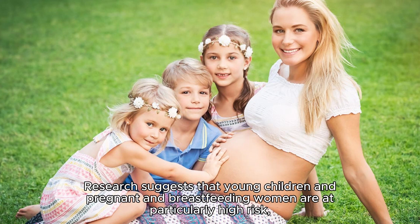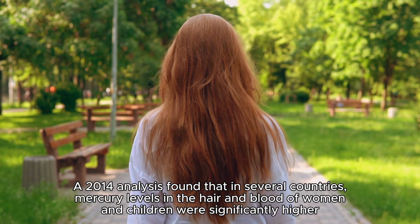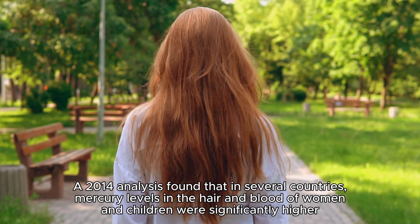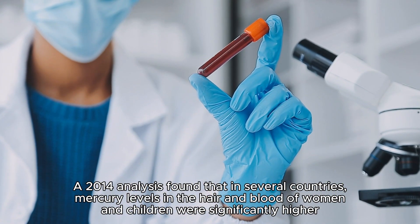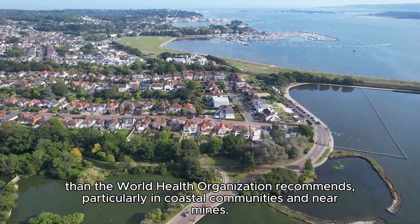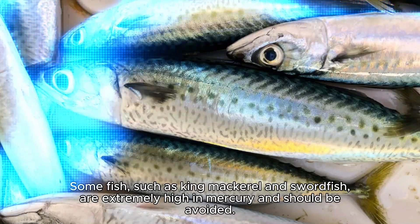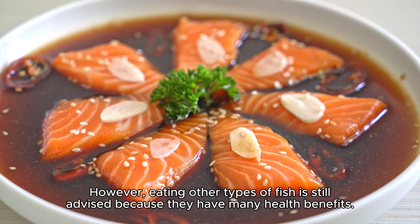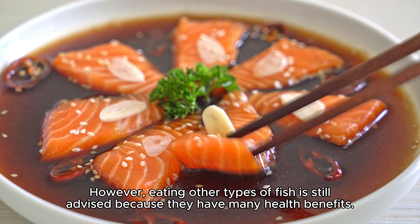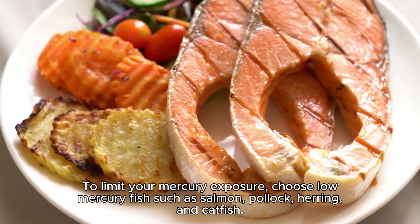Research suggests that young children and pregnant and breastfeeding women are at particularly high risk, since mercury can affect fetal and infant brain and nervous system development. A 2014 analysis found that in several countries, mercury levels in the hair and blood of women and children were significantly higher than the World Health Organization recommends, particularly in coastal communities and near mines. Some fish such as king mackerel and swordfish are extremely high in mercury and should be avoided. However, eating other types of fish is still advised — choose low-mercury fish such as salmon, pollock, herring, and catfish.